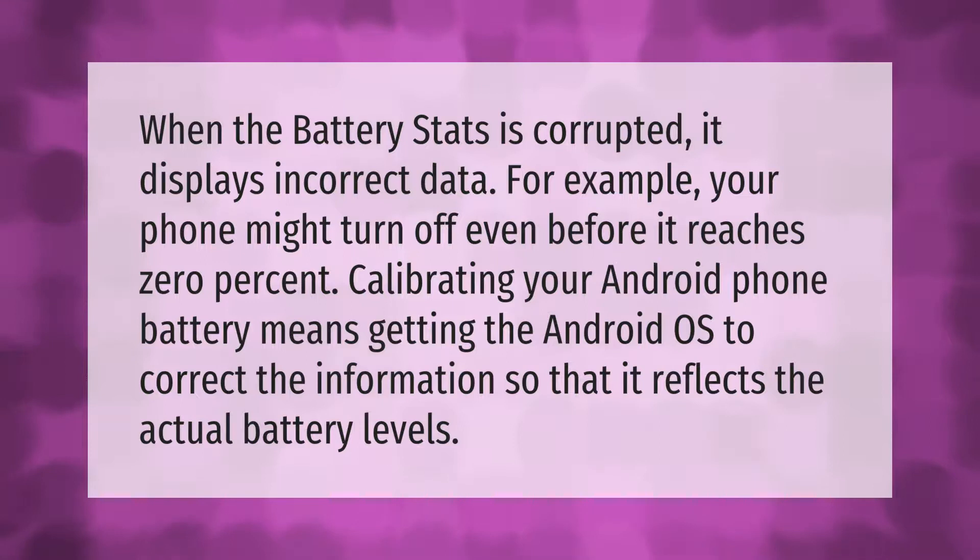Calibrating your Android phone battery means getting the Android OS to correct the information so that it reflects the actual battery levels.